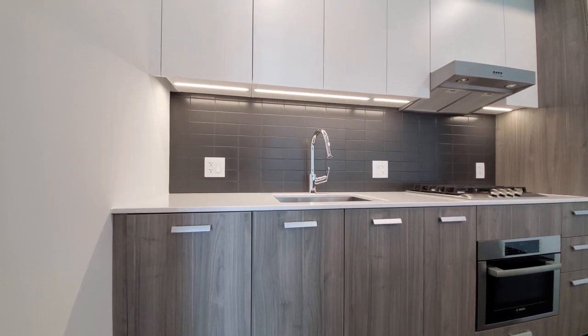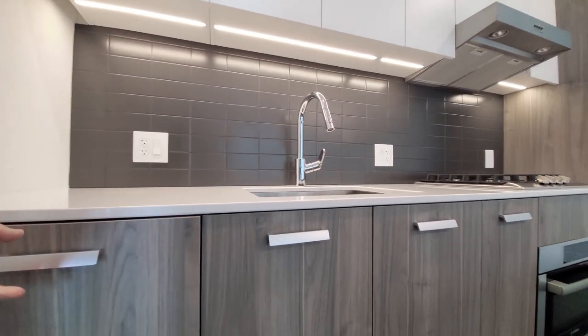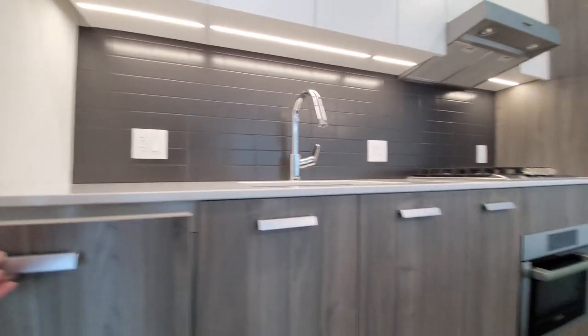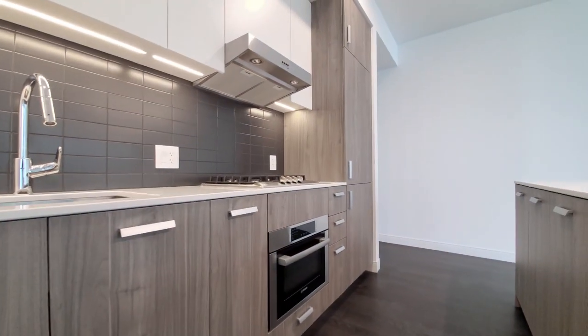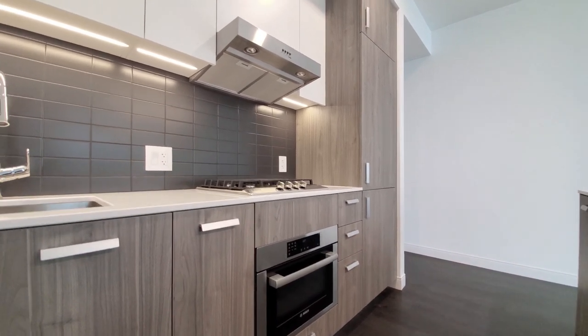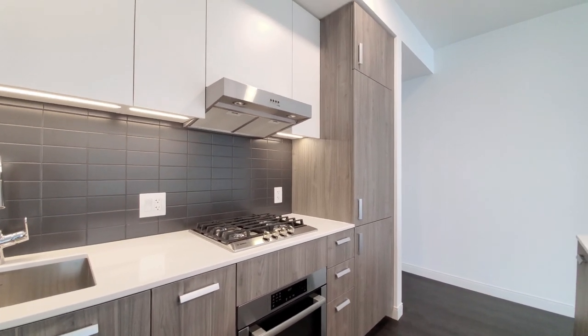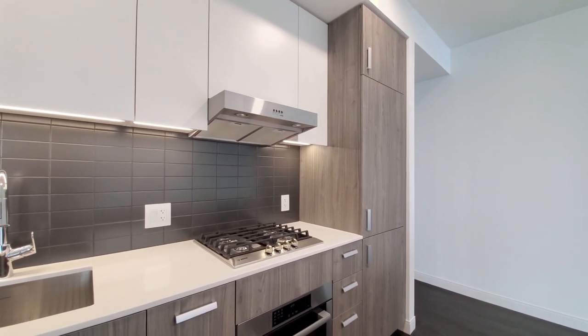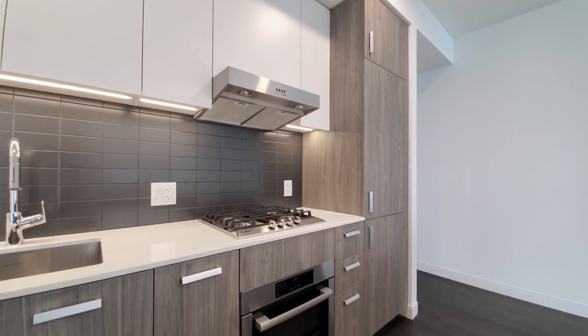The appliance package includes Bosch appliances. There's a cabinet-front dishwasher, an under-cabinet microwave and convection oven, a four-burner gas cooktop, a range hood, and a cabinet-front refrigerator freezer.